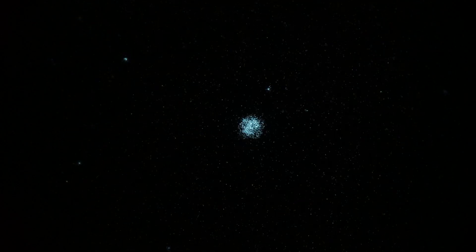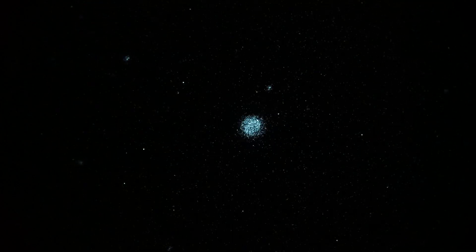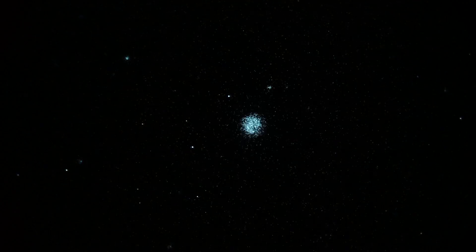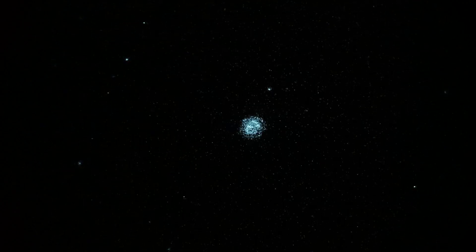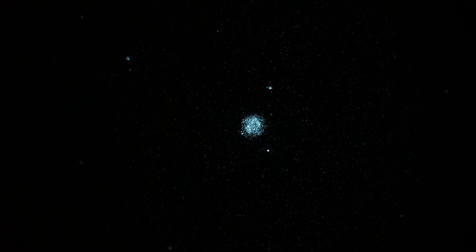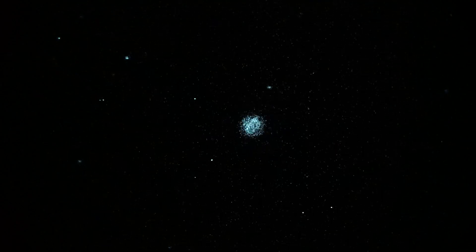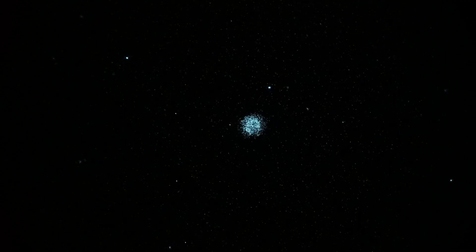The camera is a Sony a7s running at 1/30th of a second shutter, ISO 12,800, and we're seeing this at 240 power through a Takahashi Mewlon 250 telescope running at f/24 because I've got a 2x Barlow here — so a decent amount of magnification and a pretty interesting planetary.